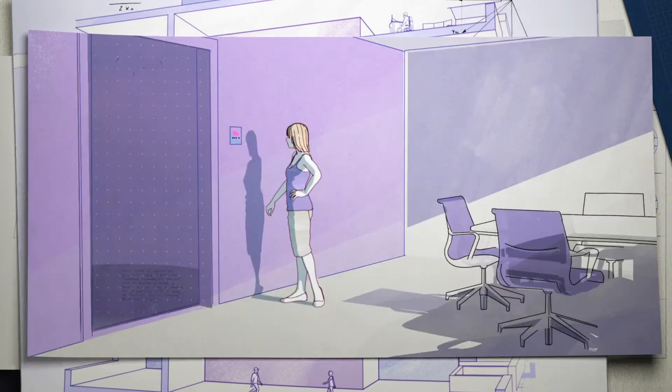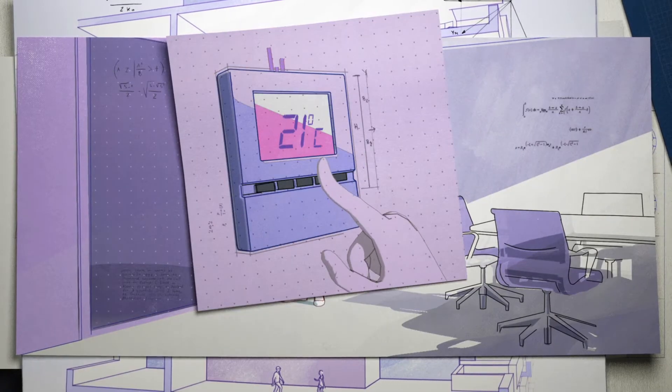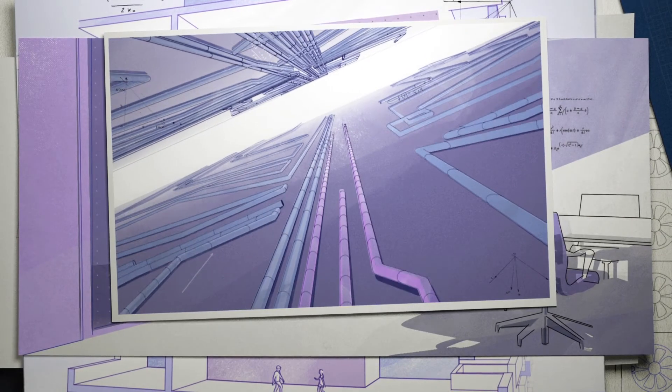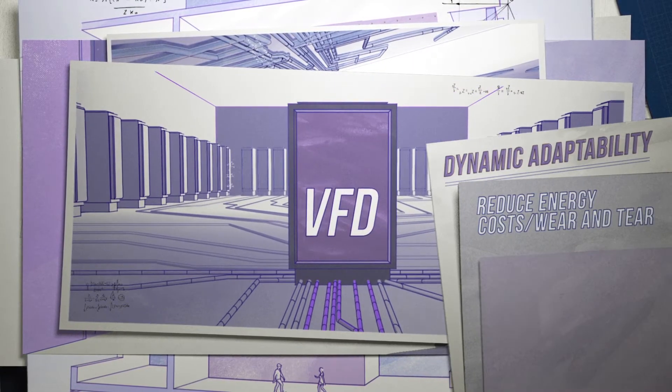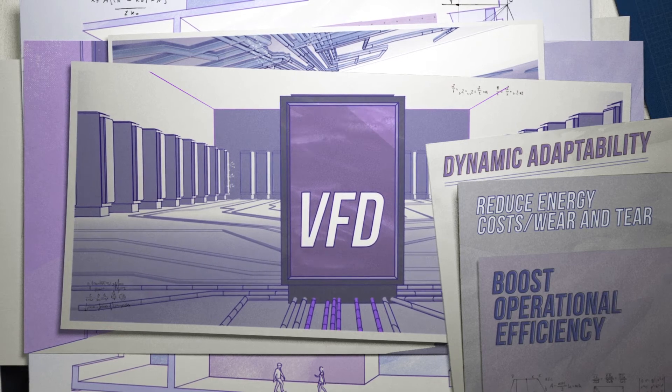The magic of VFDs comes from their ability to dynamically adapt power consumption and delivery based on actual load requirements. That helps cut energy costs and reduce wear and tear on equipment, which boosts operational efficiency.